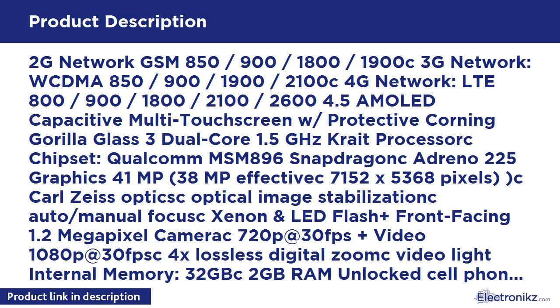4X lossless digital zoom. Internal memory 32GB, 2GB RAM. Unlocked cell phones are compatible with GSM carriers such as AT&T and T-Mobile, but are not compatible with CDMA carriers such as Verizon and Sprint. This cell phone may not include a U.S. warranty as some manufacturers do not honor warranties for international version phones.